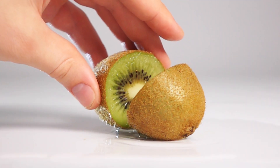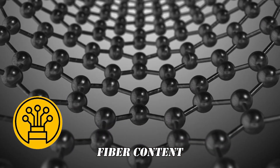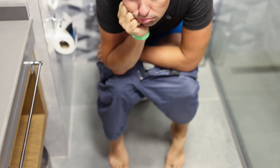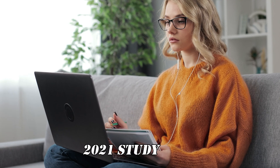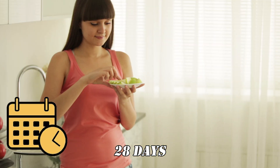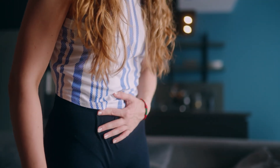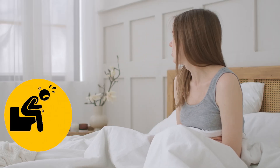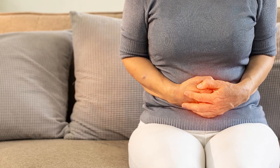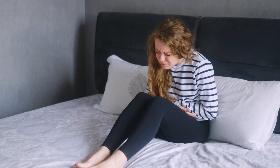Kiwifruit also contains about 76 grams of fiber per cup. This impressive fiber content, particularly the soluble kind, plays a crucial role in constipation relief. A 2021 study showed that consuming two kiwifruits daily for 28 days significantly improved constipation symptoms in adults, including frequency and straining. Another study reported that kiwifruit intake increased bowel movements and reduced constipation symptoms in patients with irritable bowel syndrome.